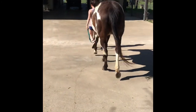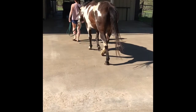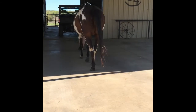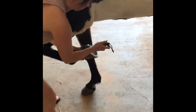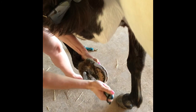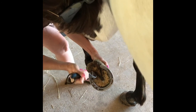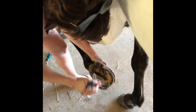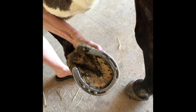Inside of their foot, in the middle part, it's called the frog — just like the animal frog. We're going to go inside and clean out one of her feet. This does not hurt them. Use the tool to clean out all the dirt. That's what a clean hoof looks like.